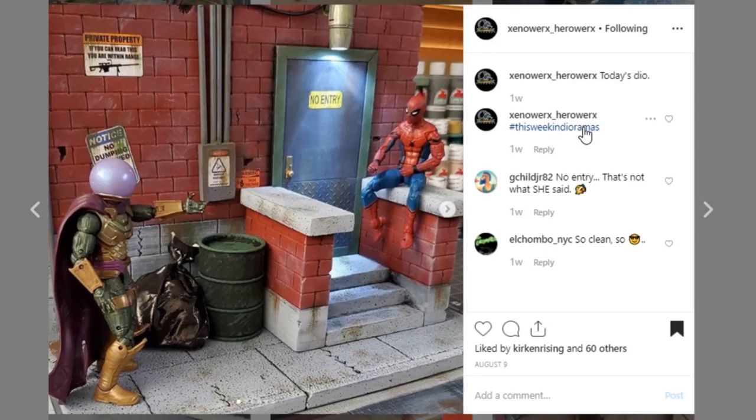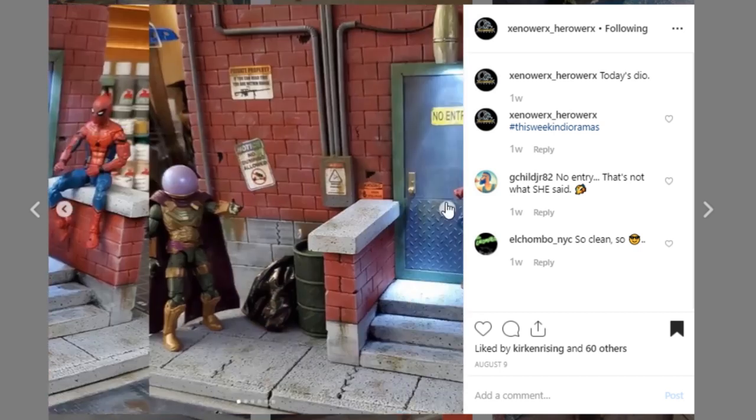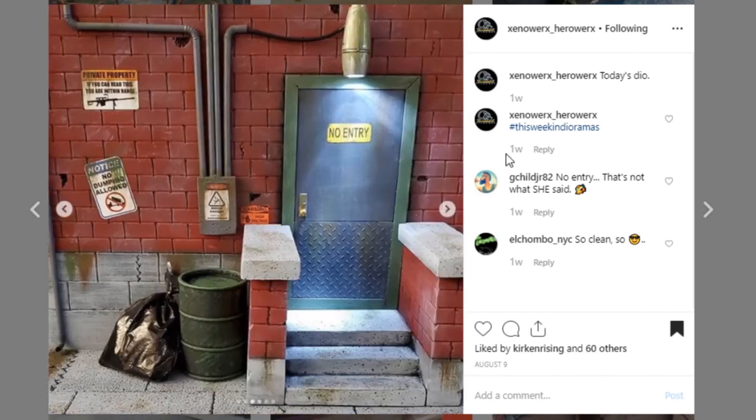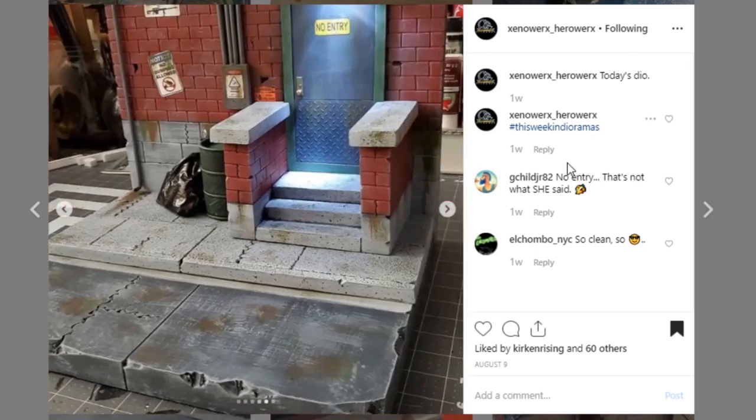Here is another one from Xenoworks HeroWorks showcasing a different style they do. This is kind of like a back alley entrance — really cool looking display. You've got Mysterio and Spider-Man here. Awesome job loving the brick — it looks really great. Your weathering again, very, very nice job. Go check out Xenoworks HeroWorks, give them some love, and maybe hit them up for a commission.